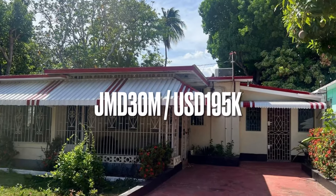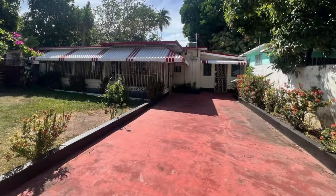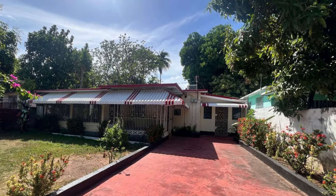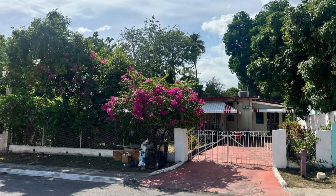Please see the link in the description for more information on this house for sale here in Kingston and St. Andrew. I want to leave it here for today. Thank you for watching. Do remember to like, share and subscribe for more from Jamaican Real Estate TV. Until next time, take care.